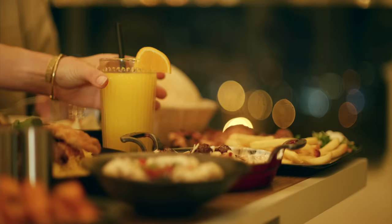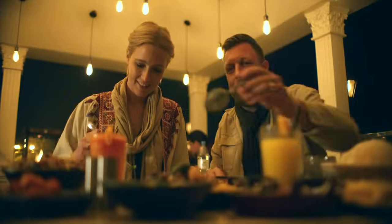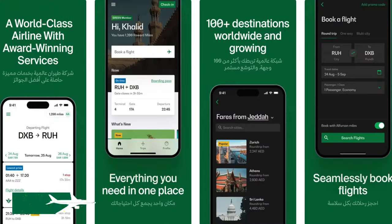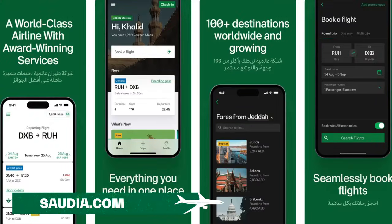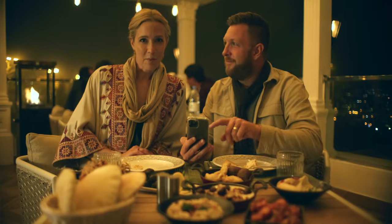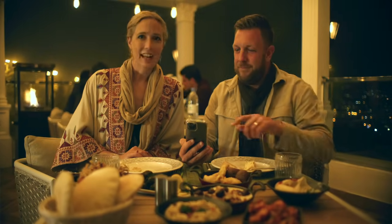We've had an unforgettable time in Asir, but Saudi Arabia has even more to offer. Getting around the kingdom is easier than ever with Saudi Air Airlines. They have frequent connections to all the major cities. And just like that, we're checked in for our flight on the Saudi Air app.